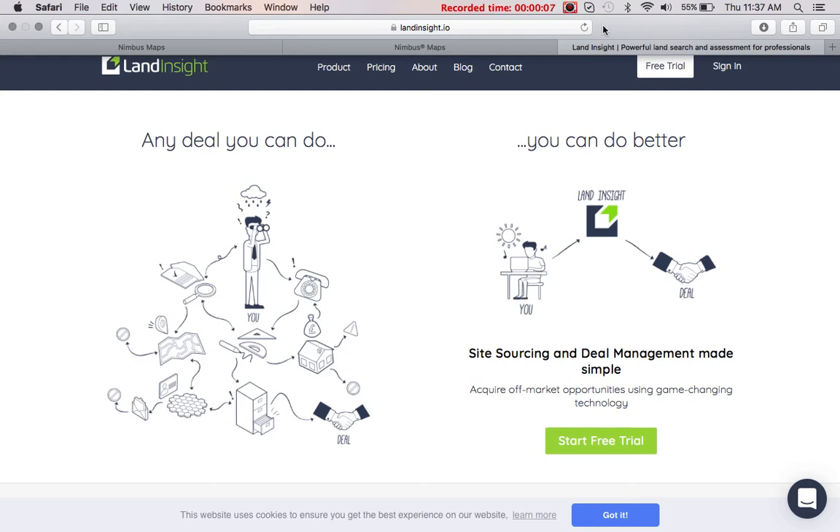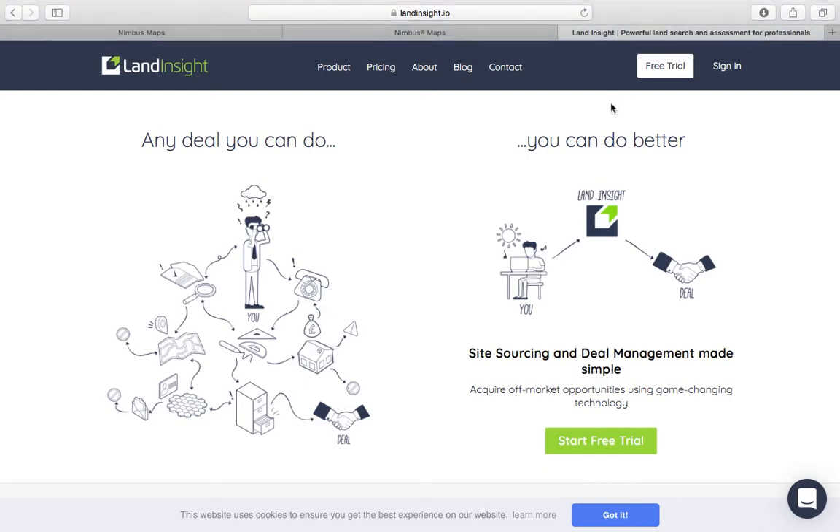Hi everyone. I just want to share with you these websites I've been using recently. I've been introduced to these by a few people in the industry so I can't take credit for finding these, but they're great resources and I want to share them with you today. Landing site is quite costly but these are good tools for finding commercial, residential and development opportunities, so let me show you how these work in more detail.